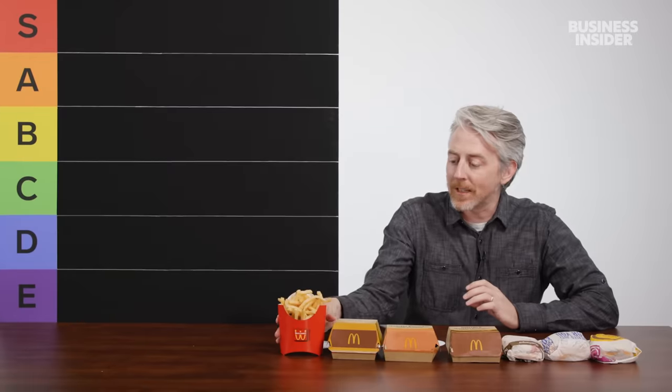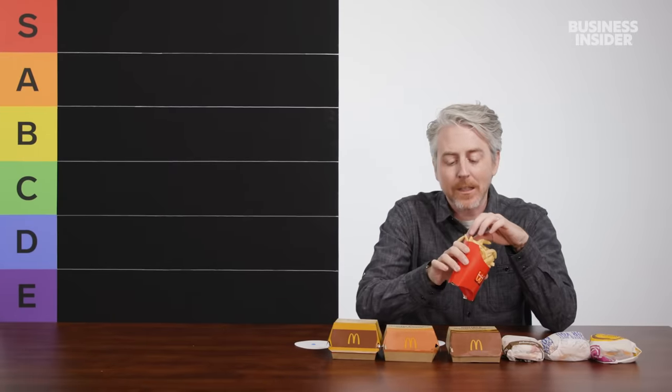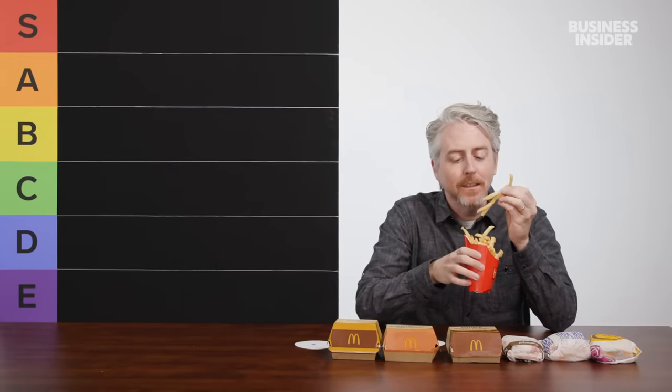First up, the fries. UK McDonald's fries are not all they're cracked up to be. I've tried the American McDonald's fries, and they are better than ours. Our fries are way better — the secret ingredient: chemicals. The issue I have in the UK is that as soon as these come out of the fryer, they get worse and worse. You can see how floppy this is.